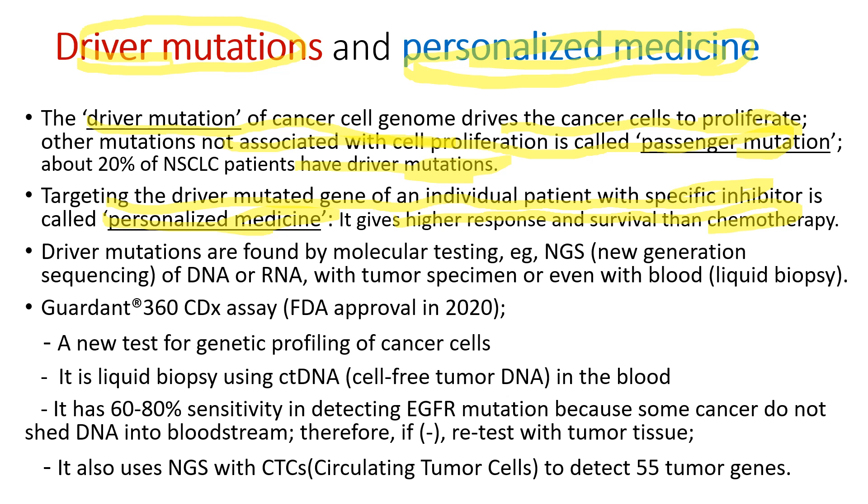The driver mutations are tested by molecular testing, especially next-generation sequencing of DNA and RNA, with a tumor specimen or even with blood — called a liquid biopsy. FDA recently approved the GUARDANT 360 CDx assay, which is a new test for genetic profiling of cancer cells using the patient's blood. It is a liquid biopsy using cell-free tumor DNAs. It gives about 60 to 80% sensitivity in detecting EGFR mutation because some cancer cells do not shed DNA into the bloodstream. So if it's negative, we need to retest that EGFR mutation with a tumor specimen. It also uses circulating tumor cells to detect 55 different tumor genes.